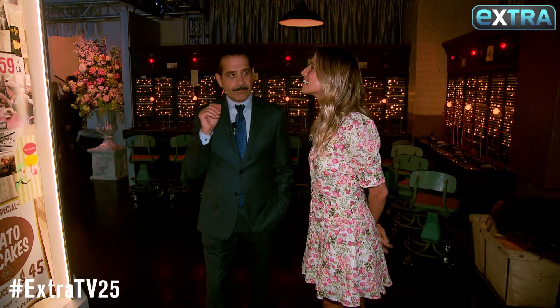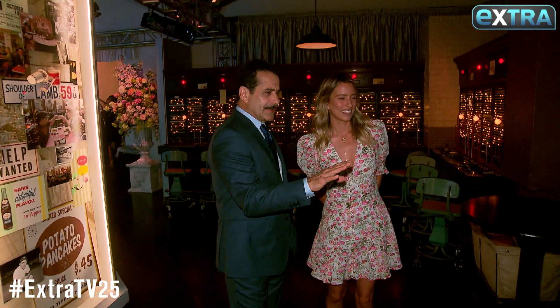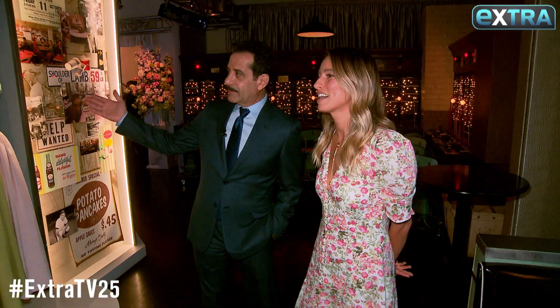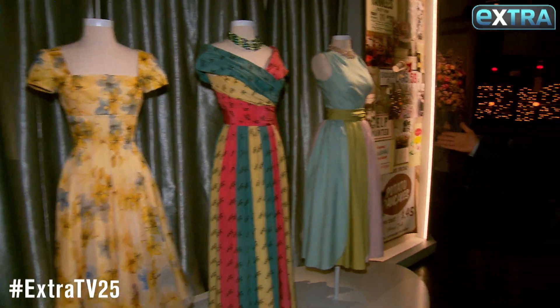Now we're moving into the deli set where Midge and Susie always meet. It's kind of like their office, I guess you'd say. And of course, some of the amazing original costumes from season two — many of these are for Midge, some for Rose, and there's a Susie costume over there.